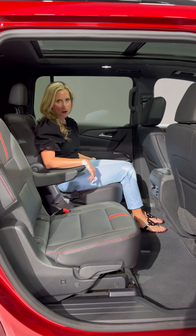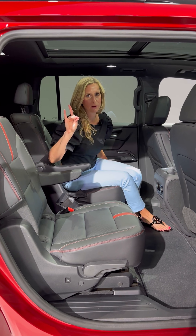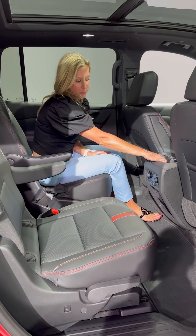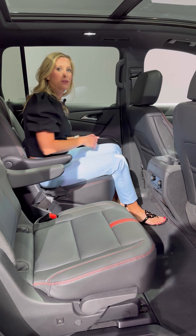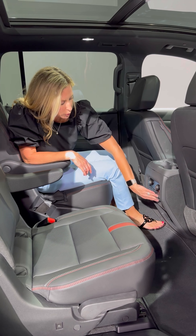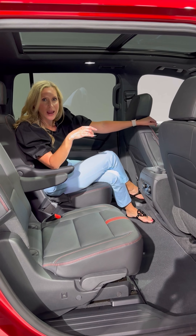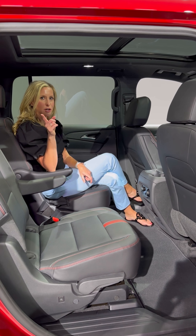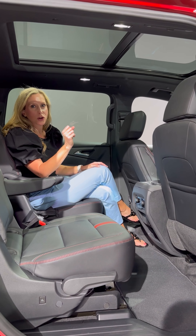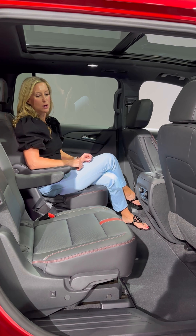In the second row of the Traverse I am enjoying a ton of legroom. This RS trim features beautiful red stitching, which I'm a big fan of — NC State girl for life. You have climate controls back here, two cup holders for your passengers — and I love that they're not in the door, because when you slam the door the bottle always falls out. You also have USB-C charging ports, a 12-volt plug, and heated seats in the second row. The panoramic sunroof lets in a ton of natural light, and you can enjoy the premium Bose sound system in carpool.